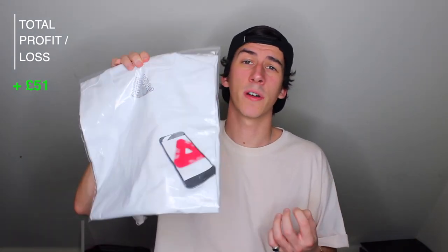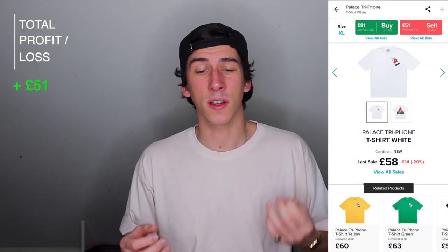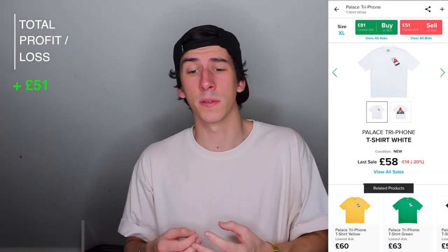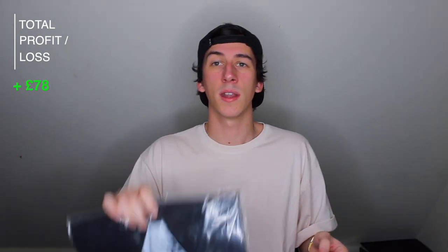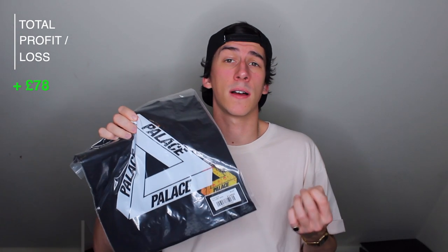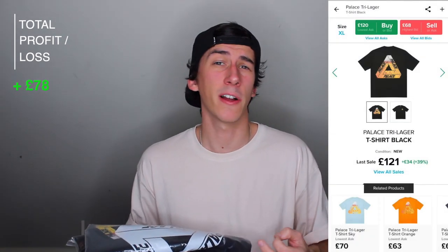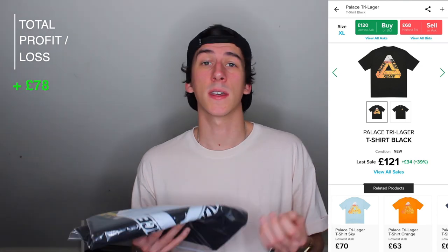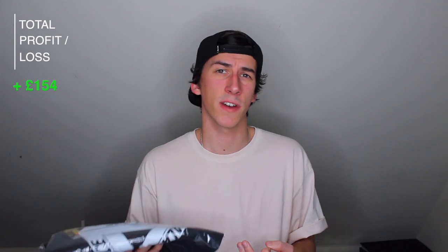Next we have the Palace Trifone tee, size extra large. This one cost me £45 and the current market value is £72 — so that's a £27 profit and a 60% return. Next we have another Palace t-shirt, the Trilaga tee in black, extra large. This one cost me £45 and the current market value is £121 — so that's a £76 profit and a 168% return on my initial investment.